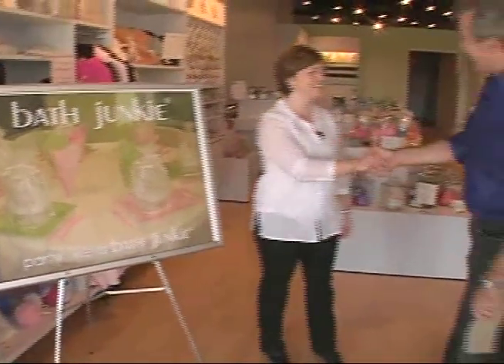Brooke, how are you? Good to see you, Jim. Welcome to Bath Junkie. Thank you very much. When I was online doing a little research on here, I thought, well, this is really cool. Then I walk in and it's like a menu. How many bath stores do you go in that hand you a menu? Tell us the procedure here.